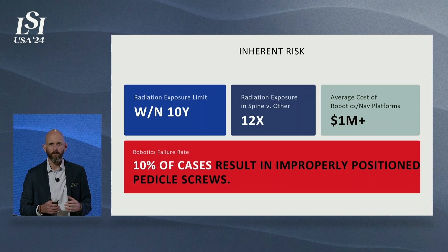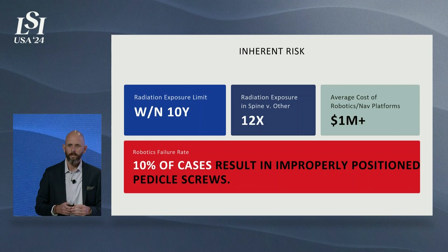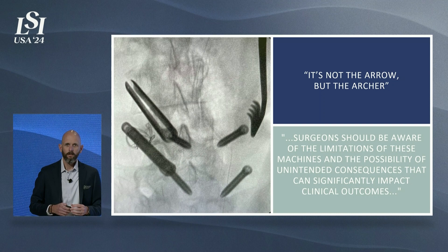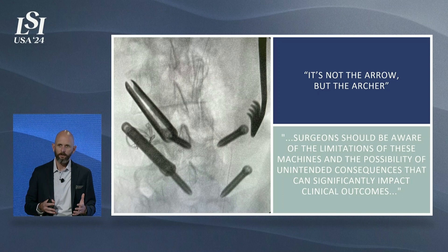Recently, Becker's published a study that says that 10% of robotically assisted surgeries have a failure rate. 10% doesn't sound like a big deal, but when they fail, it's often catastrophic. This was a case posted to LinkedIn by one of the top KOLs in the US, and his thoughts are that it's not the arrow — it's not necessarily the screws or the robot causing these things — but the lack of tactile feedback and the lack of information that's happening during those cases. We must remain vigilant from a safety standpoint for both the patient and the surgeon.